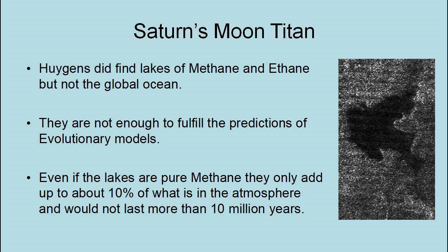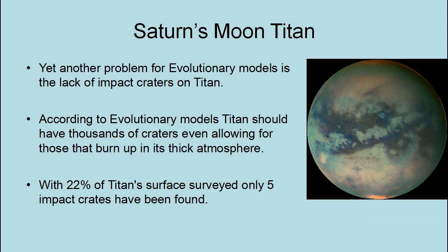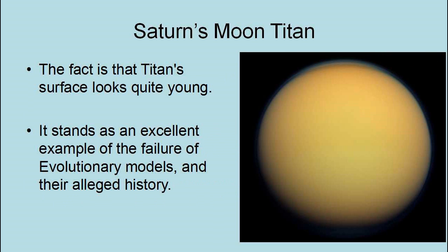Yet another problem for evolutionary models is the lack of impact craters on Titan. According to evolutionary models, Titan should have thousands of craters, even allowing for those that burn up in its thick atmosphere. With 22% of Titan's surface surveyed, only five impact craters have been found. The fact is that Titan's surface looks quite young. It stands as an excellent example of the failure of evolutionary models in their alleged history.